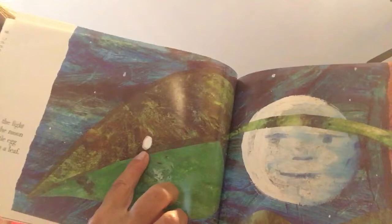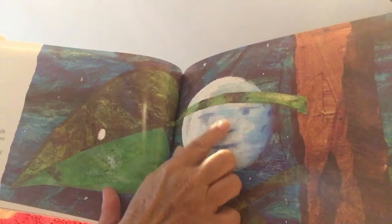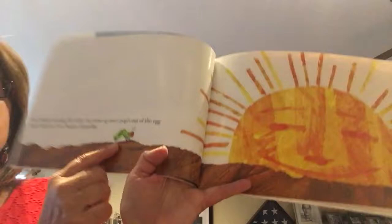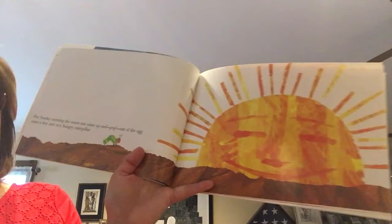In the light of the moon, a little egg lay on a leaf. If you look up at night at a full moon you'll see the craters — those are the little dips in the surface of the moon, and it might kind of look like a man's face. One Sunday morning the warm sun came up, and pop — out of the egg came a tiny and very hungry caterpillar. We're starting with the first day of the calendar week, not the first day of our school week. Our first day of school week is Monday, but the first day on the calendar is Sunday.